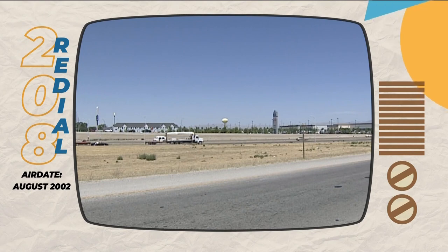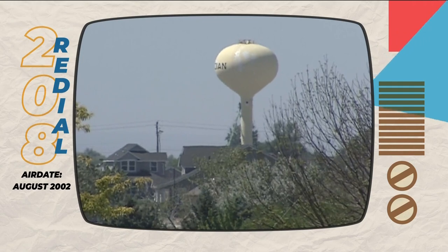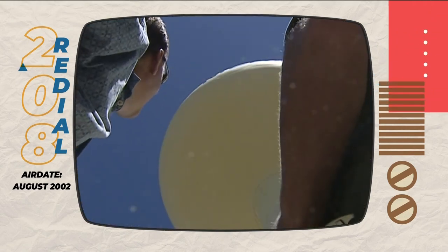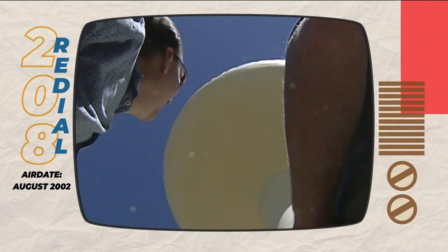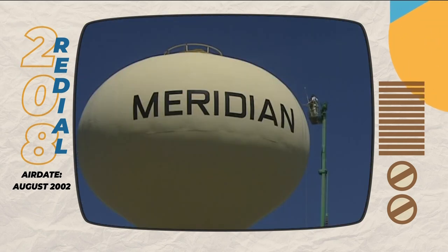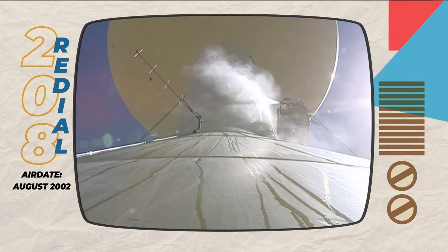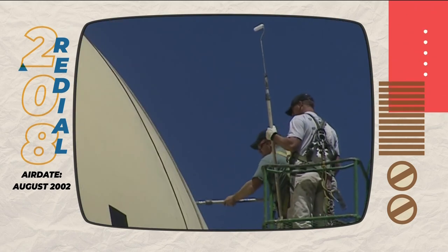It's that piece of the Meridian skyline you have to get next to to fully appreciate. This thing is huge. How tall is it? To the top, it's 135 feet. 500,000 gallons. It is big. And Kurt Hicks' crew has the titanic task of painting this thing.